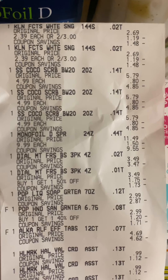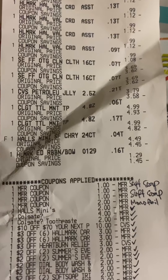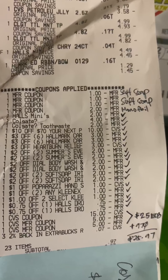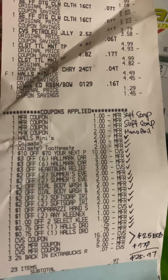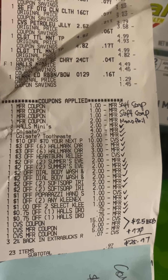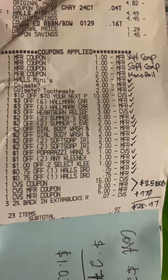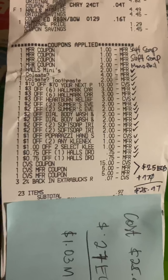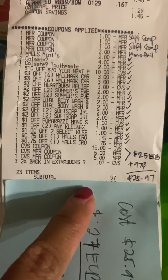Let me show you my receipt from the top so you can see everything in sequence. I used three Soft Soap manufacturer coupons, the printable $2 Monofoil coupon, the Minis and Colgate digital coupons, and the $10 off $70 coupon. Those are all the CRTs I used - most are doubled, which is awesome. I rolled $25 in Extra Bucks.